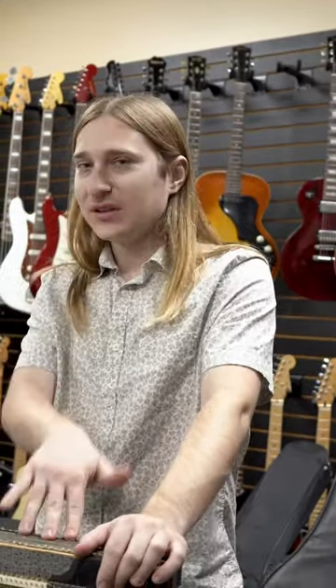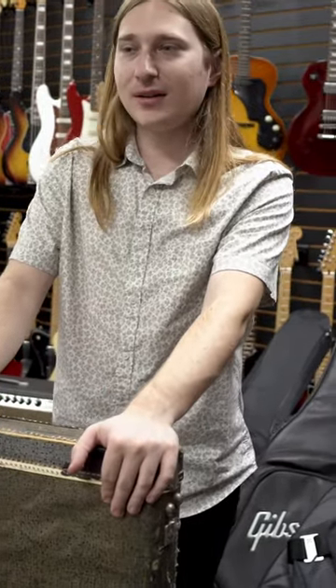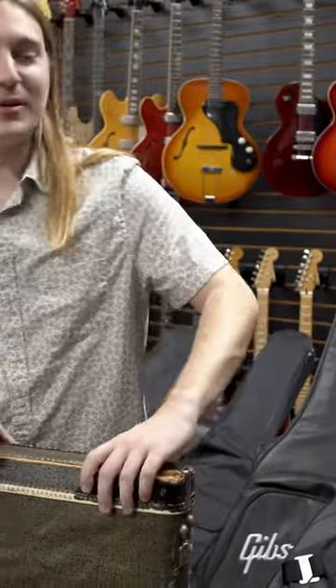A few weeks ago I'm at a Guitar Center store and I see that they're trying to buy in this guitar. Ended up running into the guy in the parking lot. He told me Guitar Center passed and if you want to take a look, check it out. I opened up the case and I was very excited.